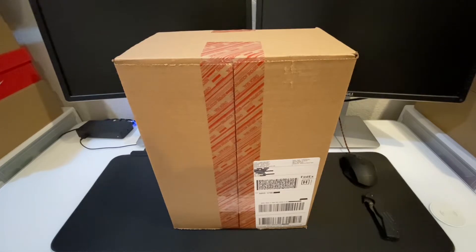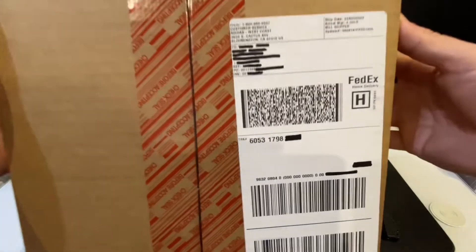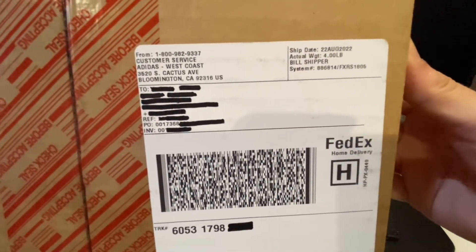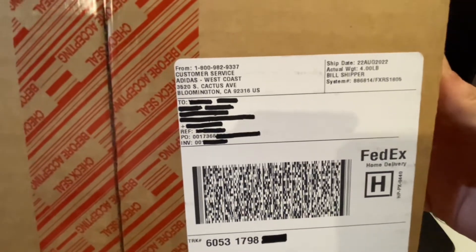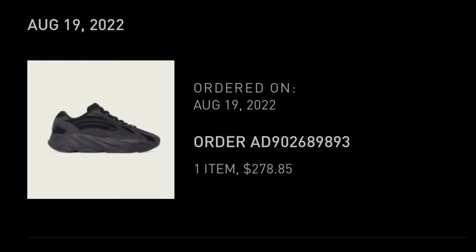One thing I want to mention before we jump right in is what you could expect the label to look like when you pop it straight from Confirmed. I was able to hit on these on the 19th of August and they just got in today, which is the 22nd — Monday.